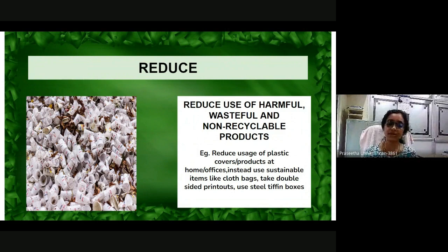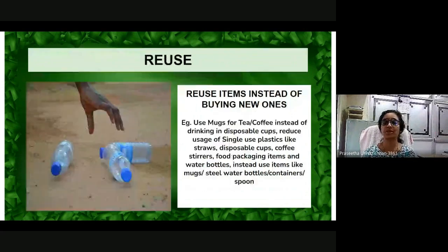How can you reduce for a sustainable living? You can reduce the use of harmful, wasteful and non-recyclable products. For example, reduce usage of plastic cover products at home and offices. Instead, use items like cloth bags, double-sided printouts, and steel tiffin boxes.